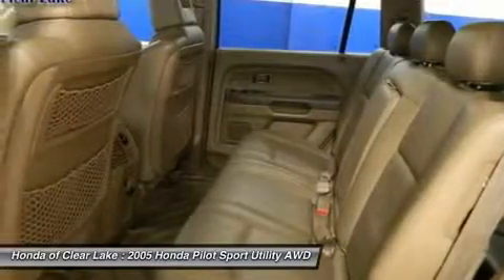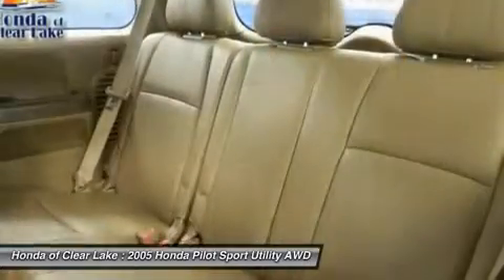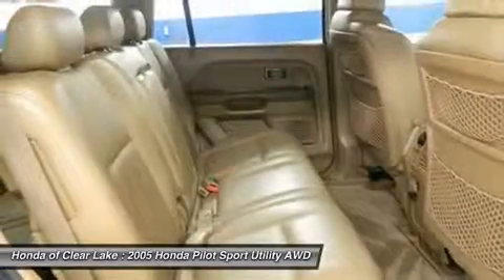It scored a top rating in the IIHS Frontal Offset Test. New Car Test Drive says it delivers efficiency in packaging and operation, first-rate build quality, and Honda's reputation for reliability and durability.